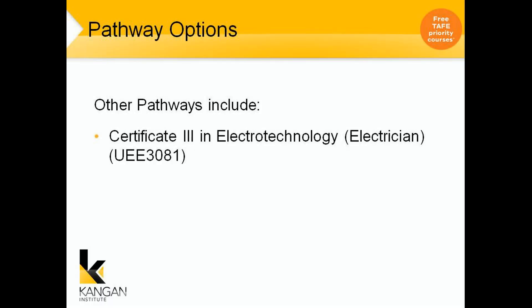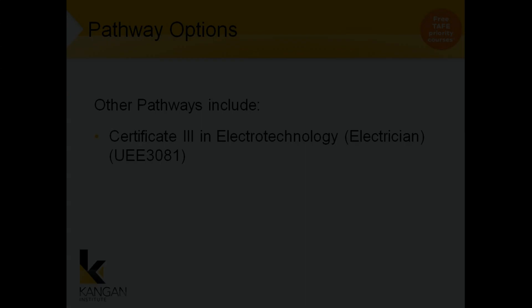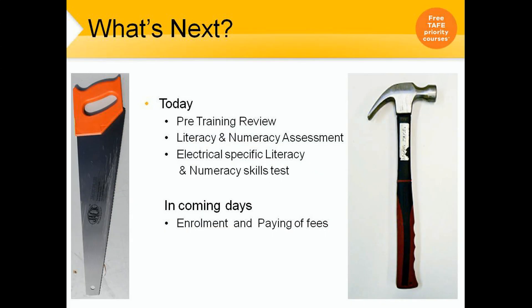Pathway options. Other pathways include the Certificate 3 in Electro-Technology Electrical — that is when you become an apprentice. When you come in to enrol you will start with a pre-training review, just to make sure that you are aware of what you are enrolling into and have all the information. You will also do a literacy and numeracy assessment to determine what level you're working at and whether you meet the required level, including an electrical-specific literacy and numeracy skills test.